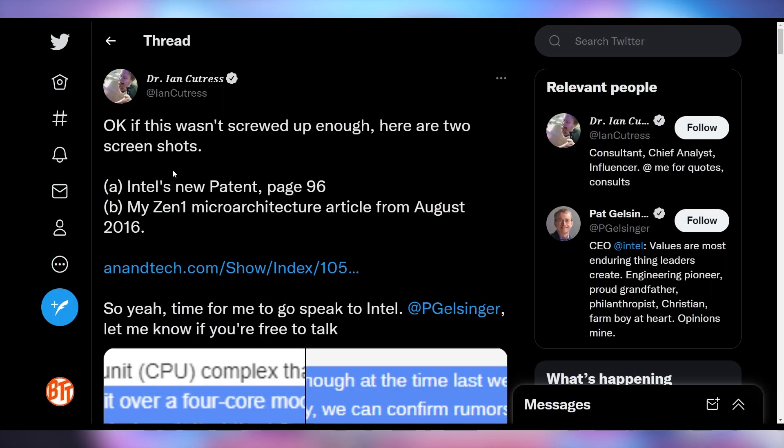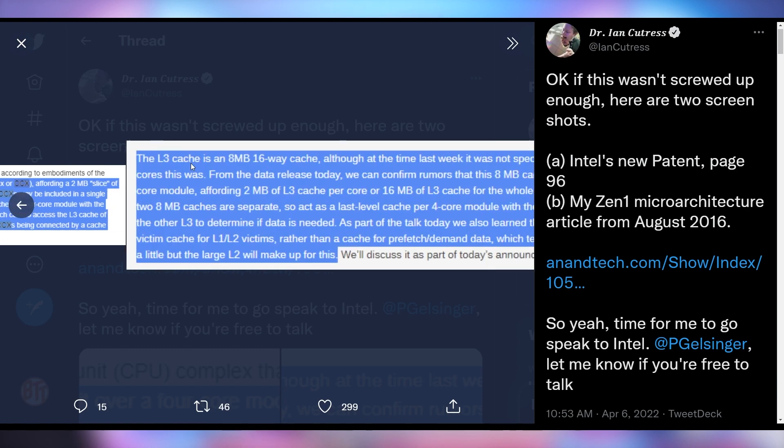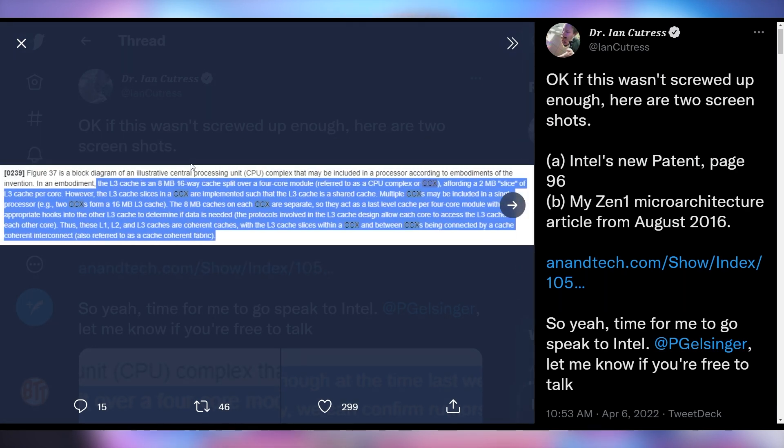Intel does not own the patent for Zen 1 CPUs — AMD did patent their chips. Intel was not granted a patent for that, but it did take a little while to figure out exactly what was going on. Ian Cutress, formerly of AnandTech, delved through a whole bunch of this stuff, especially because they quoted his article on the Zen 1 microarchitecture from AnandTech and then put that in the patent, which is obviously really weird.